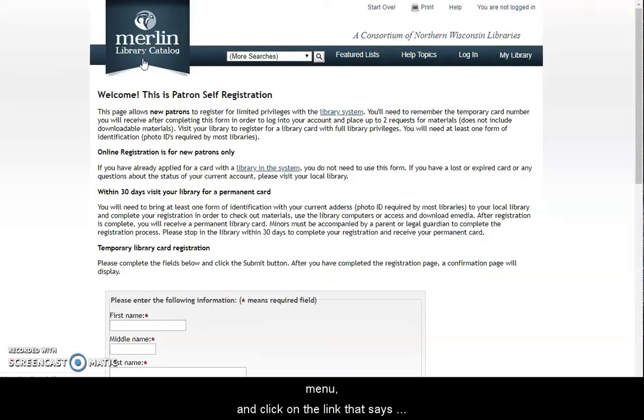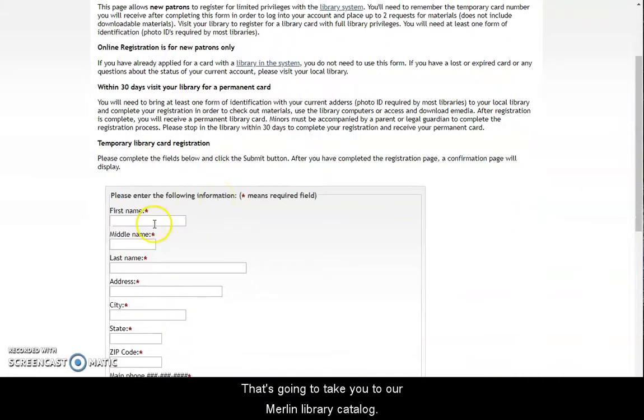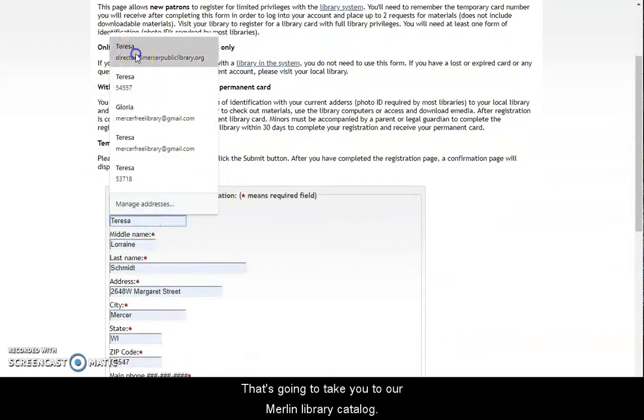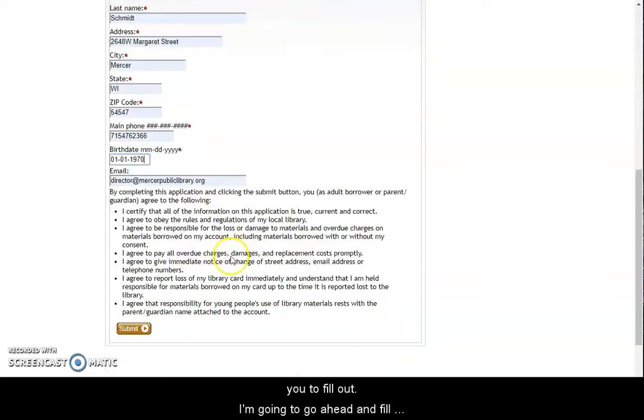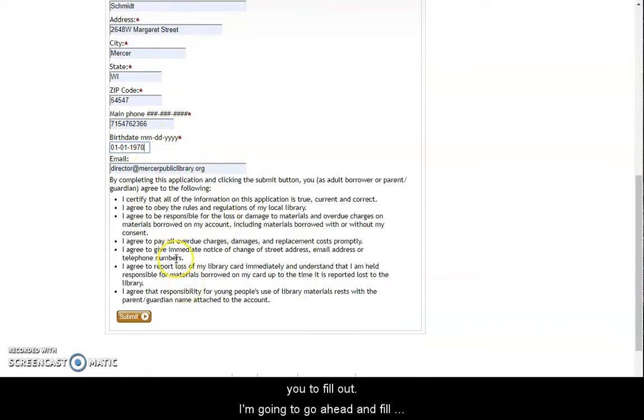That's going to take you to our Merlin library catalog. There's a little bit of information about patron self-registration, and then there's a form for you to fill out. I'm going to go ahead and fill that out. I'm going to give it a dummy birth date for now, and then you need to agree to these terms and conditions, and then click submit.